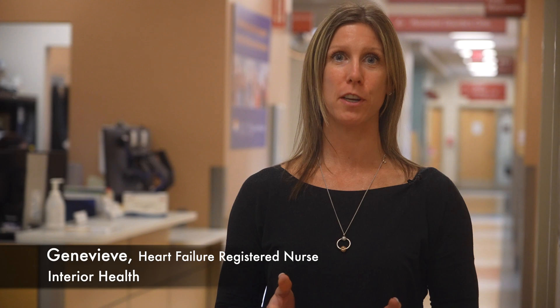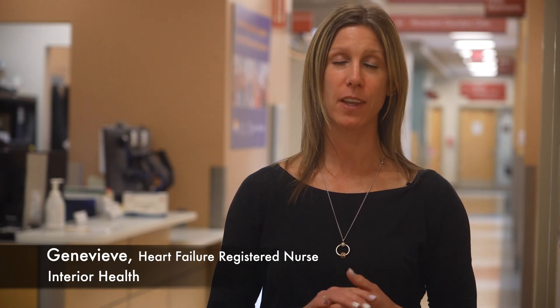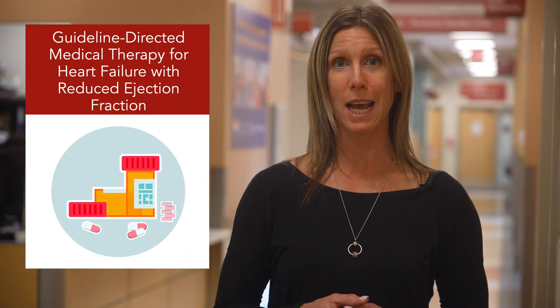When diagnosed with heart failure, you may have questions about what medications you will need to take. There are many medications available to treat heart failure depending on your individual needs. The heart failure guidelines recommend that people with heart failure be treated with four different medications. This combination of medications is known as guideline-directed medical therapy. Using all four medications will help you live longer and experience a better quality of life.